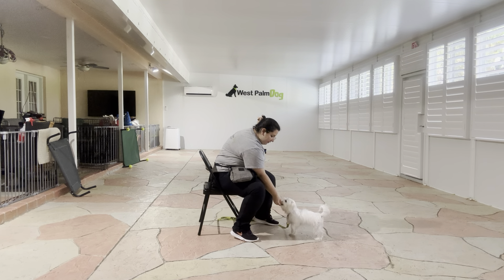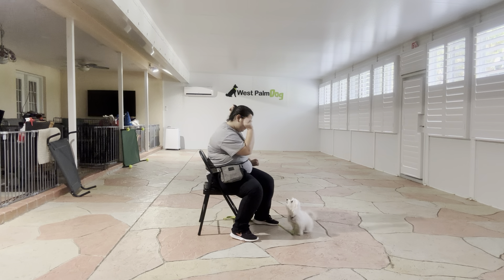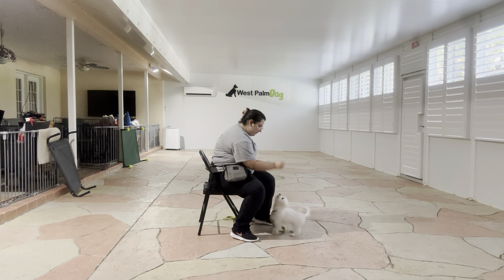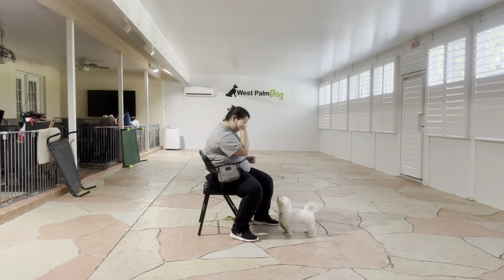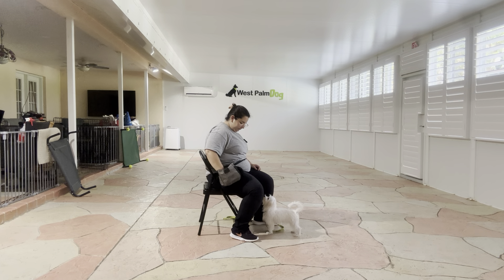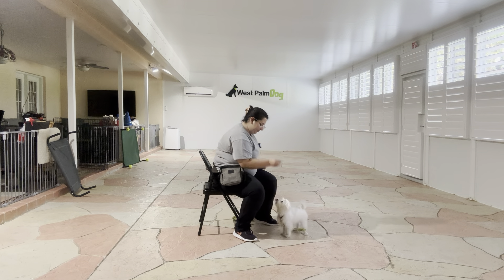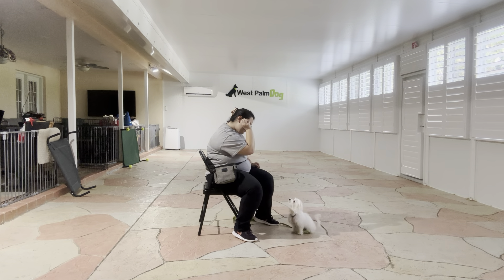Yes! You see, I'm not giving any kind of cue just yet — I'm just taking that food and bringing it up to my face. Yes! All right, we're going to go ahead and do that a few more times. Yes! Yes! All right, one more. Yes!